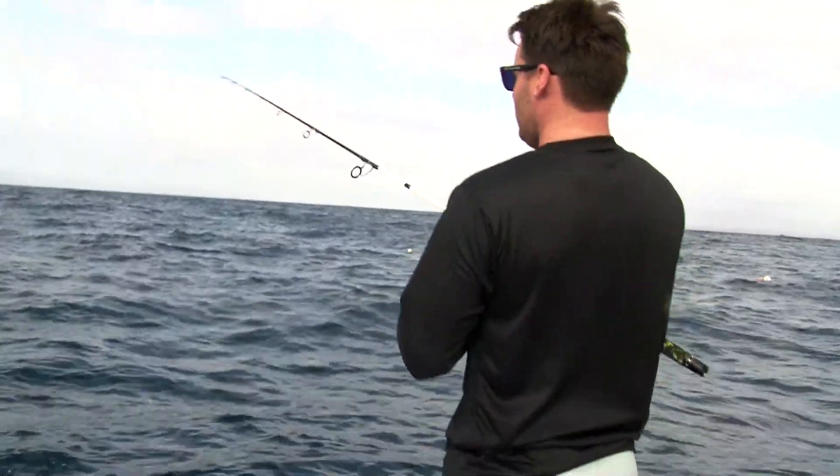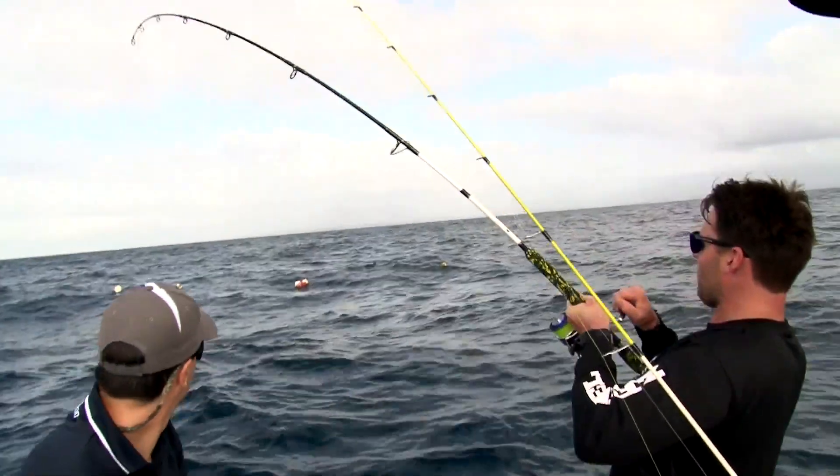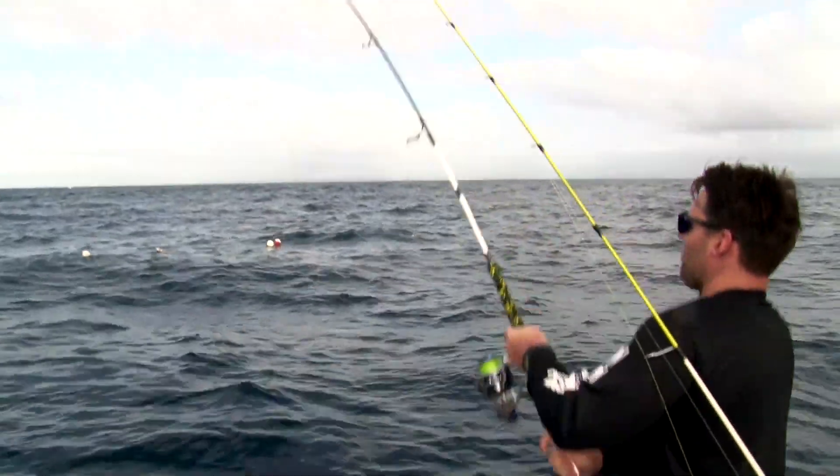No sinker. We hook a live bait and simply get it as close to the markers as you can and let it free swim down.